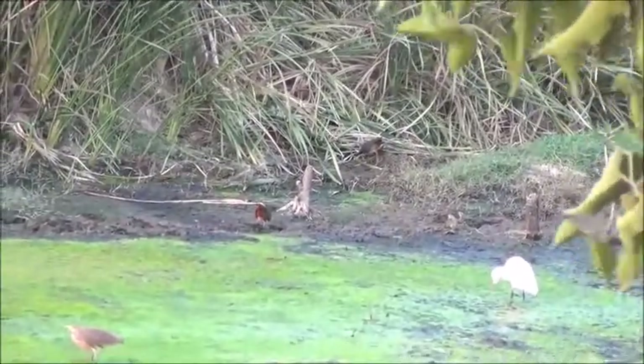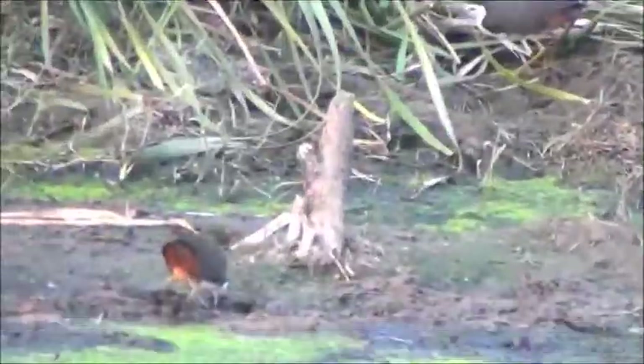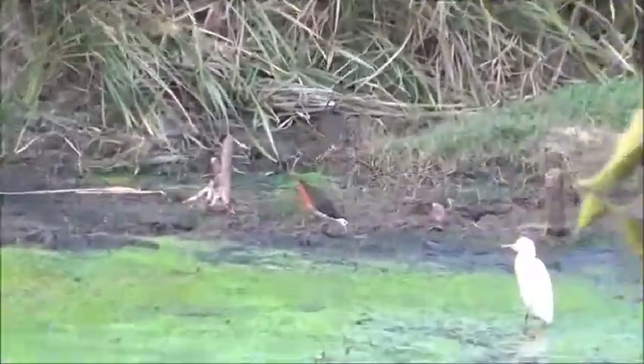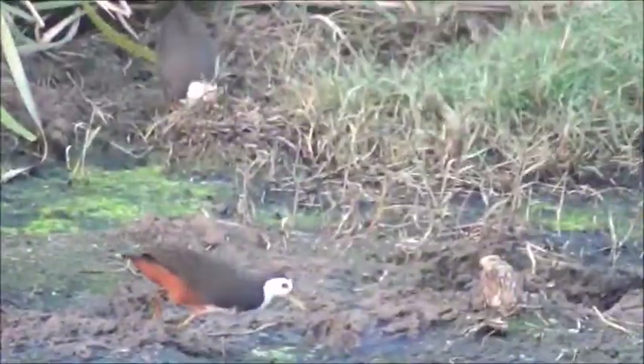Feeding: feeds on insects, mollusks, and shoots of marsh plants. Often seen mixing with Pond Heron.